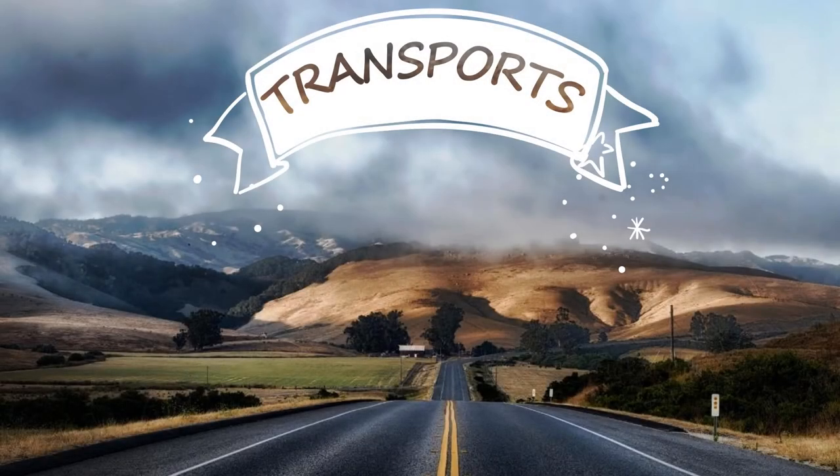Hello boys and girls! Today we are going to talk about transports and we are going to learn some new words.